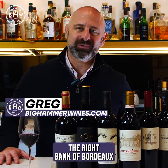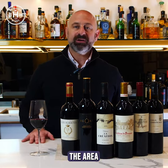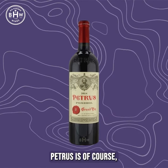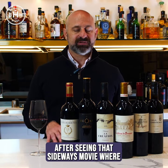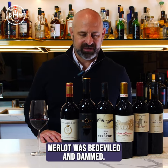Bienvenue mes amis. Today we are in the right bank of Bordeaux in the Garonne River, the area that includes Merlot as the primary varietal. Petrus is of course the most expensive wine in the world. It is 100% Merlot. Most people forget that after seeing the Sideways movie where Merlot was bedeviled and damned.